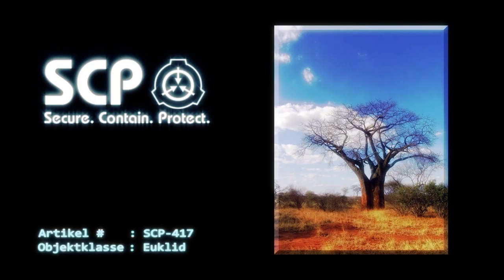Artikelnummer SCP-417. Objektklasse: Euclid, möglicherweise Keter.